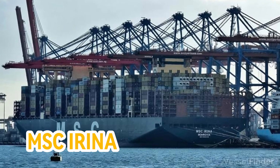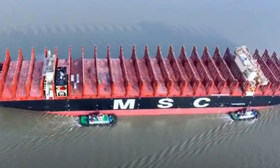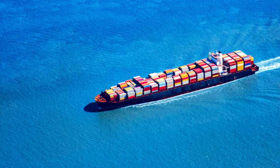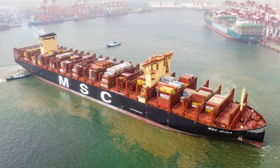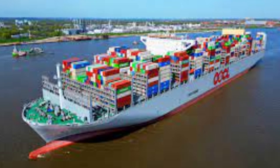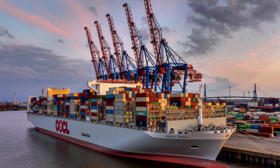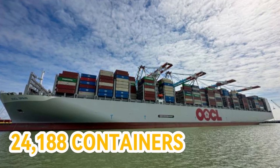Number one: MSC Irina. Operated by MSC, this container ship is currently the largest in the world, boasting a length of 1,312 feet and a width of 201 feet. It has an astounding gross tonnage of 233,328 tons and can carry a maximum of 24,346 containers. Number two: OOCL Spain. Owned and operated by OOCL from Hong Kong, this ship measures 1,312 feet in length and 201 feet in width, and can accommodate up to 24,188 containers.